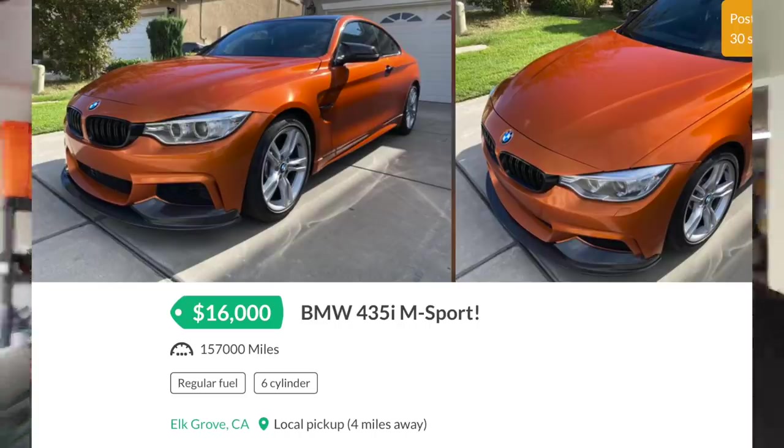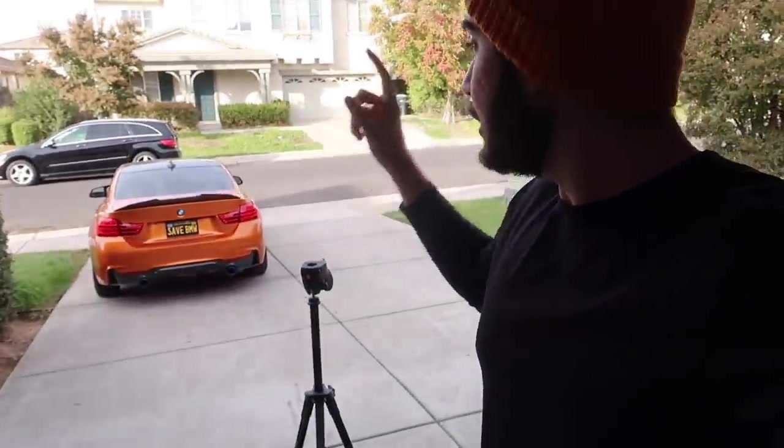If you guys want to cop the 435, I'm listing it at $14,000 firm. I originally wanted $16,000 but after looking at the market value, cars like this are going for $14,000. Another comparable one with higher mileage was going for $18,000 and wasn't M-Sport, so with mine having about 40,000 more miles I'm pricing it down $4,000 to $14,000. Please don't send me lowball offers like $10,000 or $11,000 — at that price I'd rather just keep it as a daily.